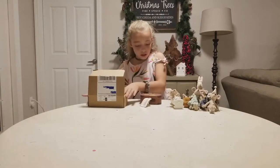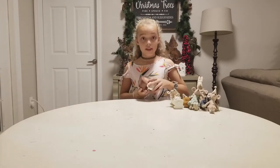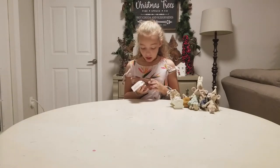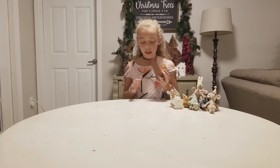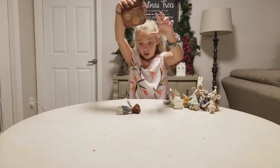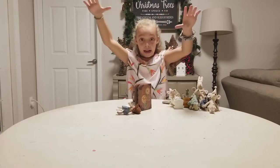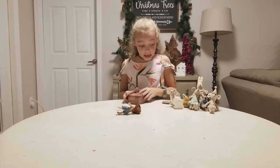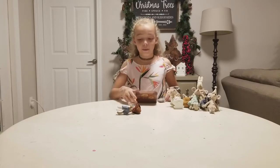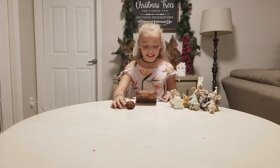Oh my gosh, it's a suitcase — the cutest suitcase in the world! I'm so happy right now. I really don't think there's anything in here. Look, I can open it and nothing's gonna blow out... wait, there's something in it! Oh, there was a pillow in it — cute! Oh wait, there's a mouse in here too! That's so funny.